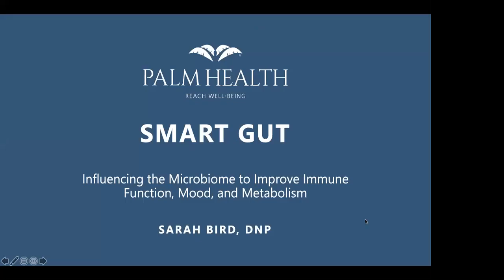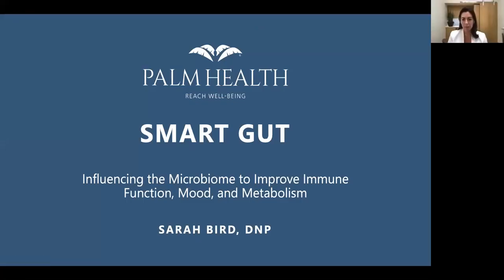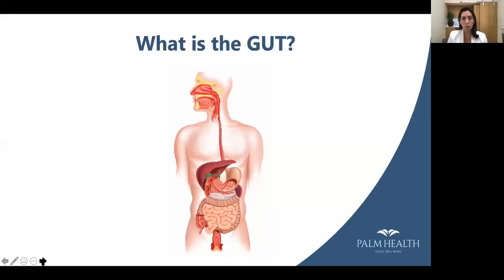Just a few logistical notes: if you have questions, I have a couple that came in beforehand and there is a Q&A. If we have time at the end, we will take a stab at answering those questions. If we run out of time and you still want your questions answered, just send those to news@palmhealth.com and we will get back to you.